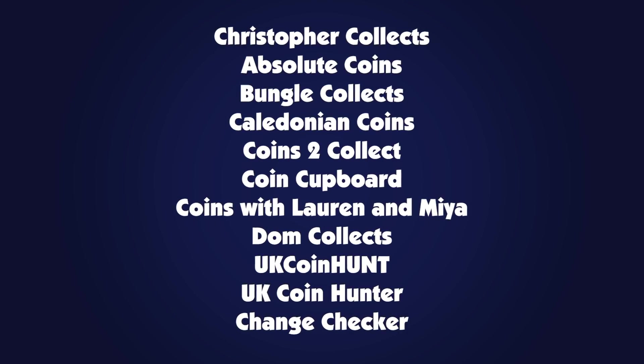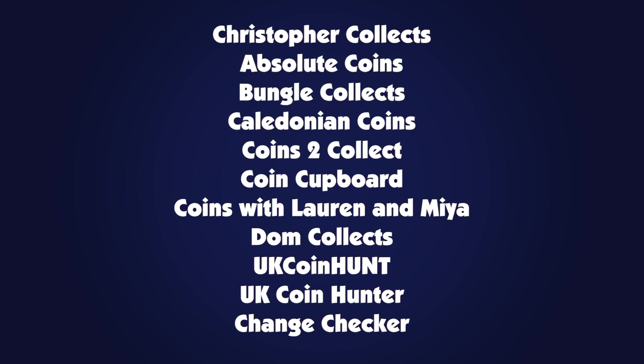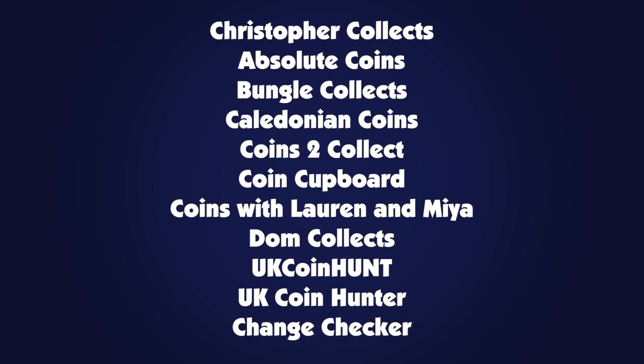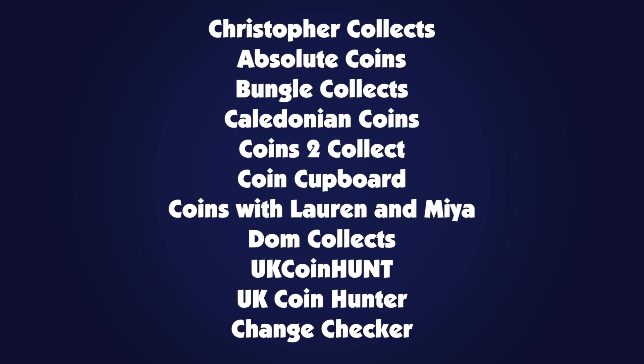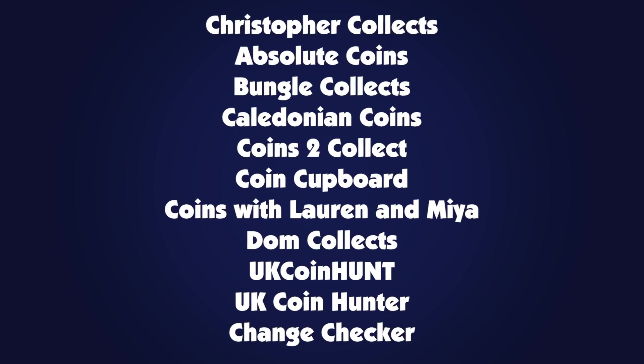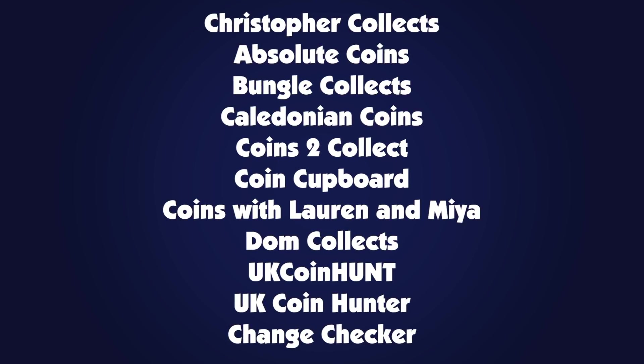The 10 teams will be made up of: of course Christopher Collects, Absolute Coins, Bungle Collects, Caledonian Coins, Coins to Collect, Coin Cupboard, Coins with Lauren, the Maya, Dom Collects, UK Coin Hunt, UK Coin Hunter, and of course us, Change Checker. So many teams getting involved — it's great to see.